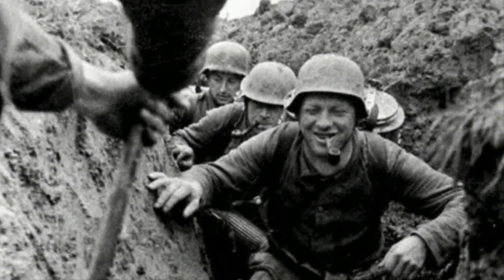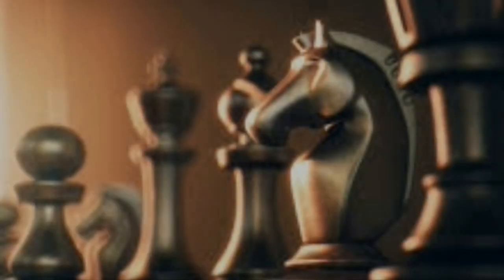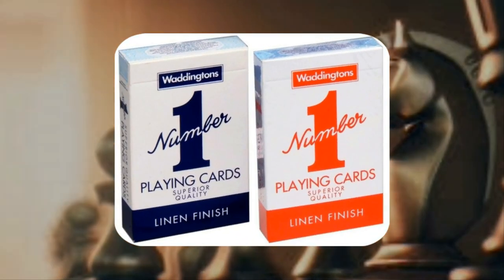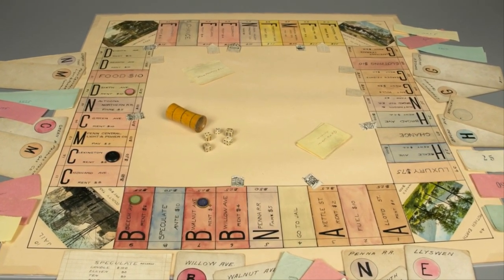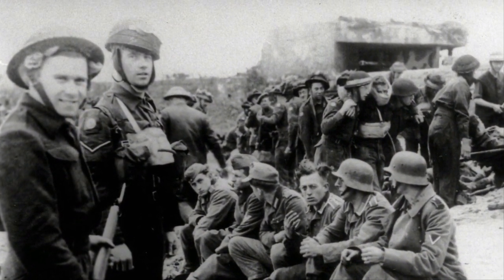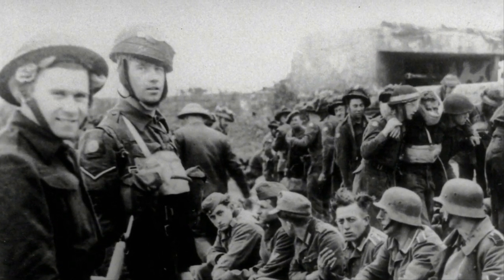Monopoly wasn't the only game that included secret tools to help prisoners escape. Maps, banknotes, and messages were also included in chess sets and packs of cards — all happening right under the Germans' noses. Thankfully, the Germans didn't thoroughly inspect any of the packages the prisoners received, or else the plan would have immediately failed and many more brave men would have lost their lives.